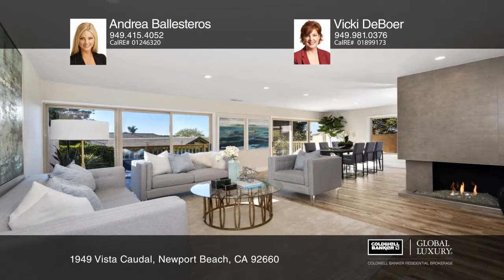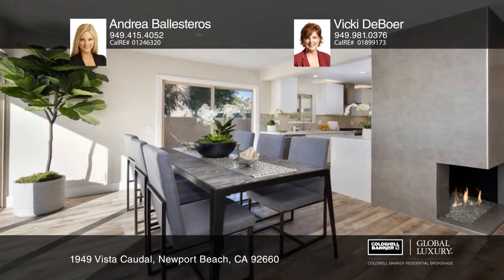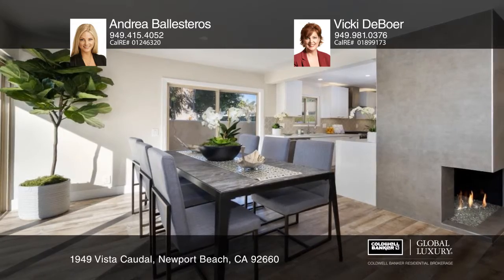Welcome to this redesigned and remodeled end unit in the desirable Bluffs community. The stunning three-bedroom, two-and-one-half bath floor plan has an oversized porch and a peek-a-boo ocean and bluff view from the upstairs master bedroom and one other bedroom.